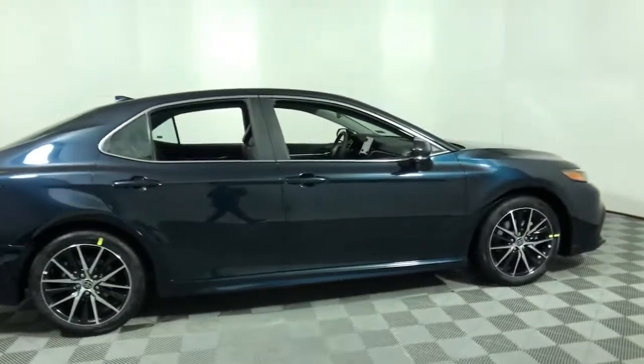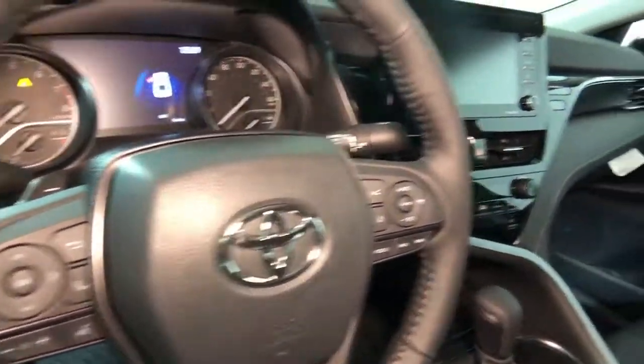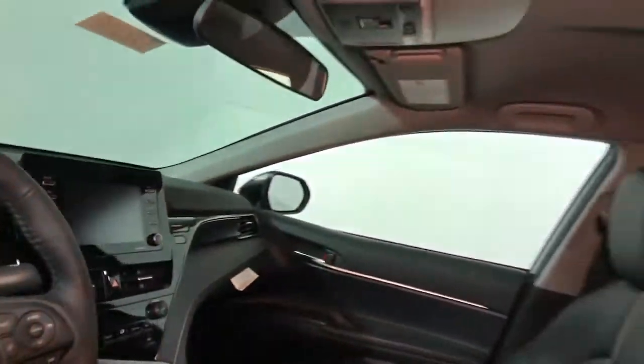Go home happy with the 2021 Toyota Camry. At the end of the day, it should be about what your car can do for you, not the other way around. This elegant and efficient Toyota Camry puts you and your passengers at the center.